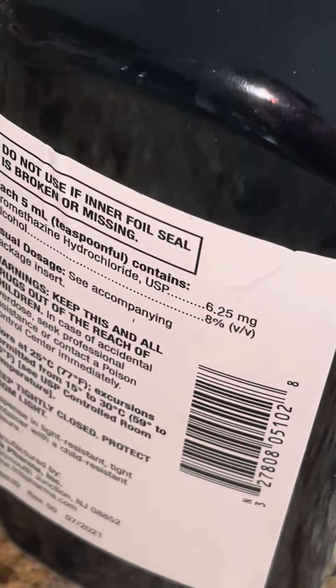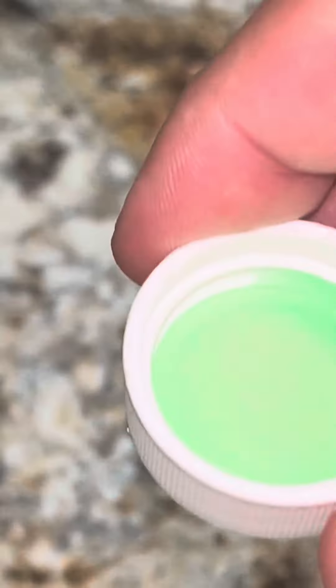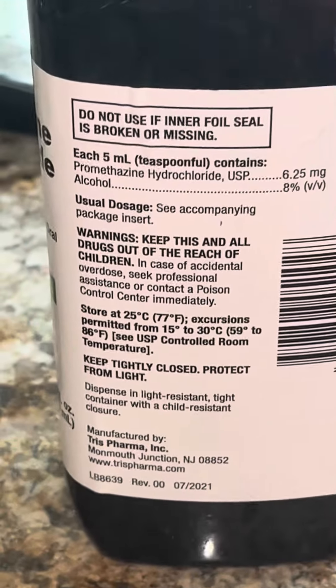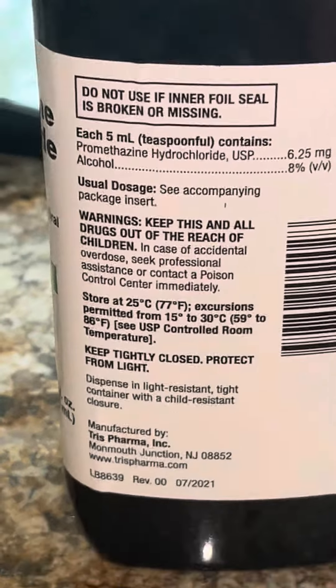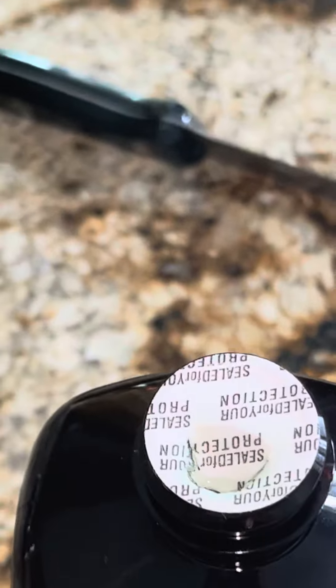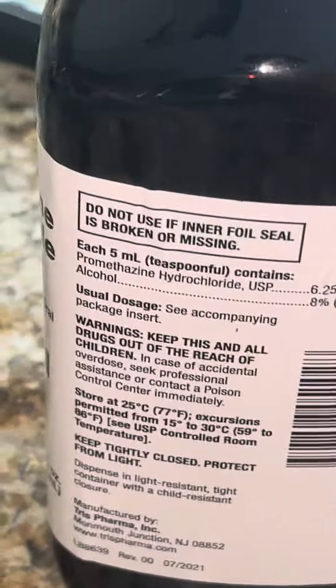I'm gonna go ahead and drink this and let you know how it tastes. Definitely tastes banana. Not very bitter — just a slight bitterness.